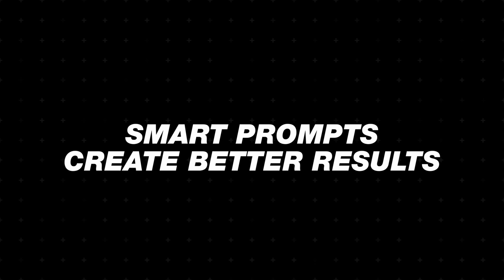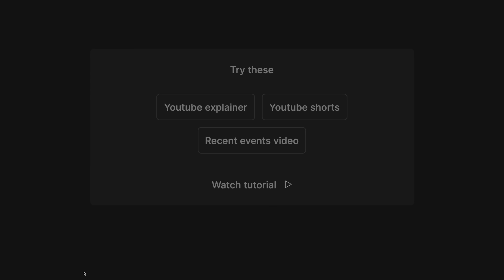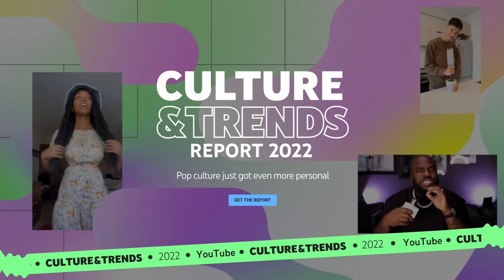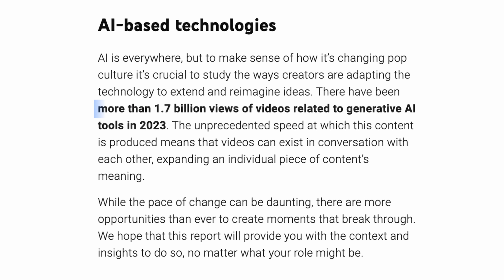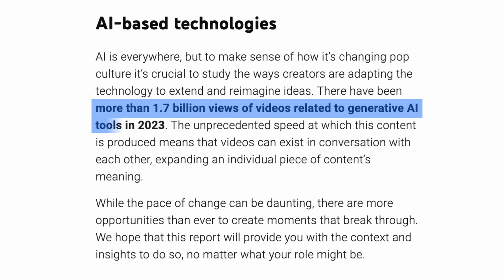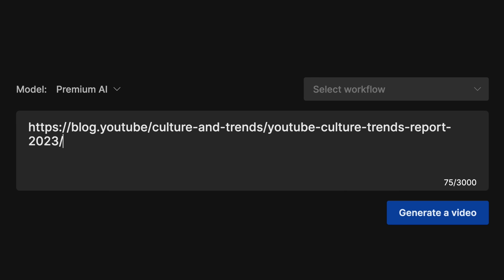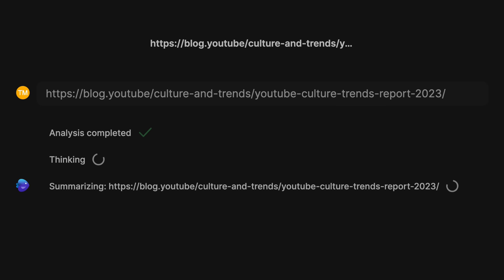Step one: smart prompts in the InVideo AI software create better results. When I first started out, it took me about six tries to get the hang of the software, but once I dialed it in, it completely blew me away. You could tell it to create a recent events video with a Wikipedia link or a news article. I linked up the YouTube culture and trends report for this year, which revealed over 1.7 billion views already for AI generative tools. I just put that link into the AI tool and it generated the script entirely on its own.